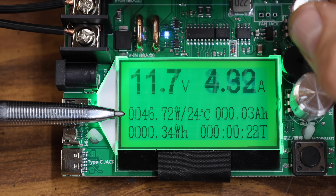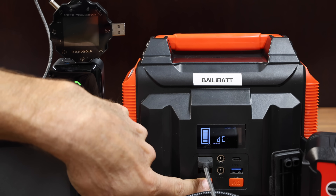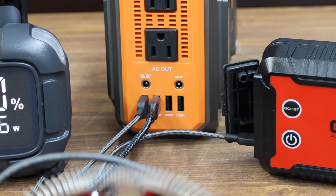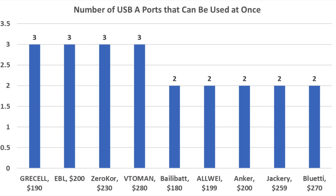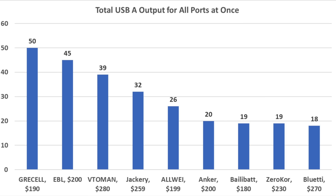Testing the maximum output of the 12-volt ports, the Jackery came out on top at 155.5 watts, Toman second at 141 watts, and ZeroCore third at 135 watts. For USB-A ports, some generators have three or four ports but can only charge two devices at once. The Gressel, EBL, ZeroCore, and Toman allow all three USB-A ports to be used simultaneously. Maximum single-port output was right at 20 watts for the Gressel, Jackery, and Toman. Using all available USB-A ports simultaneously: the Gressel produced 50 watts total, EBL produced 45 watts, and Toman 39 watts.